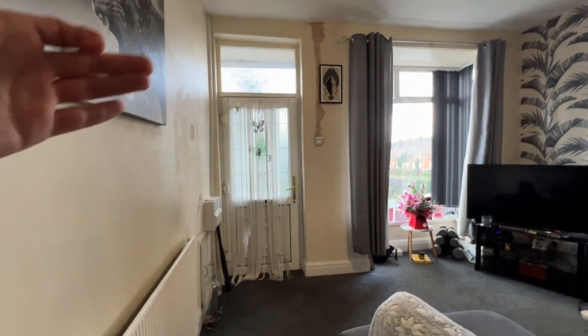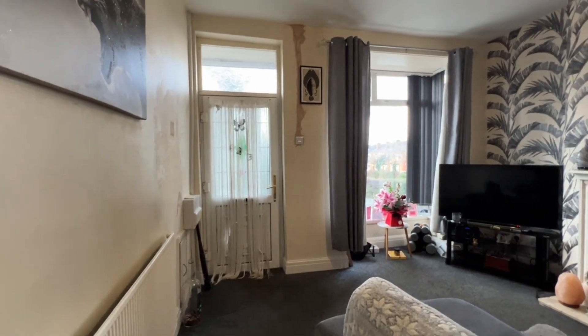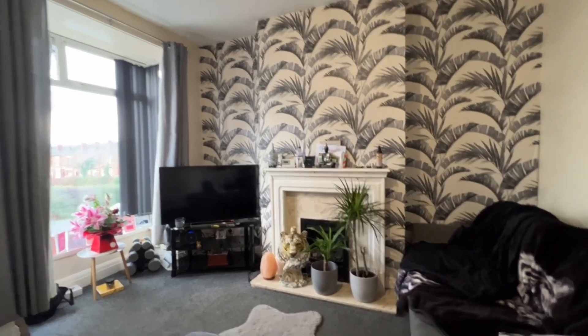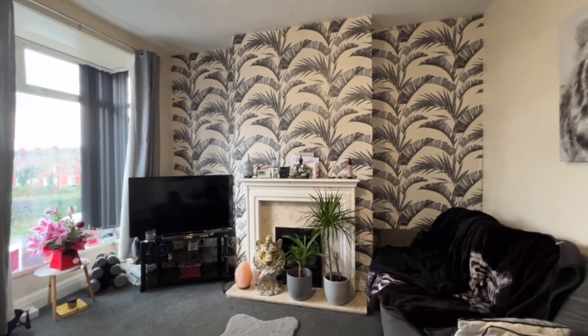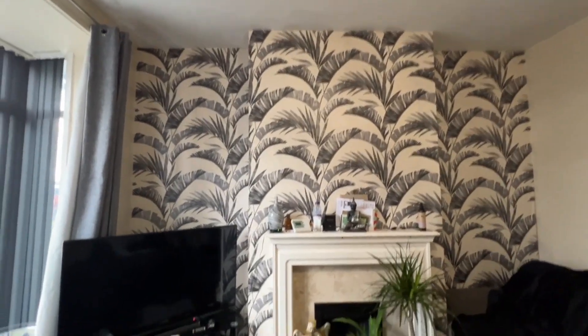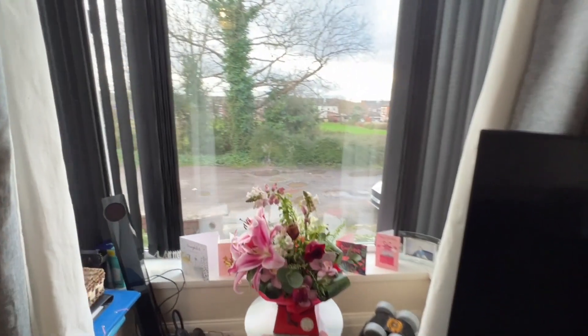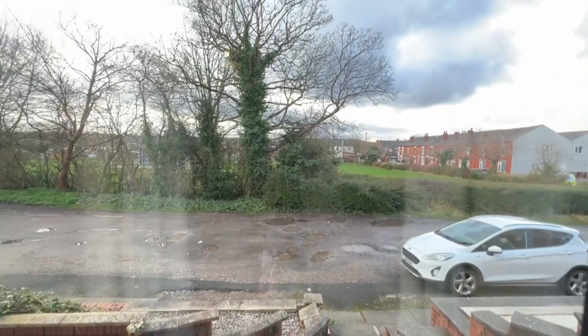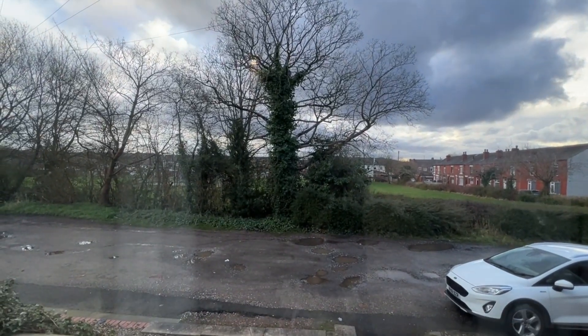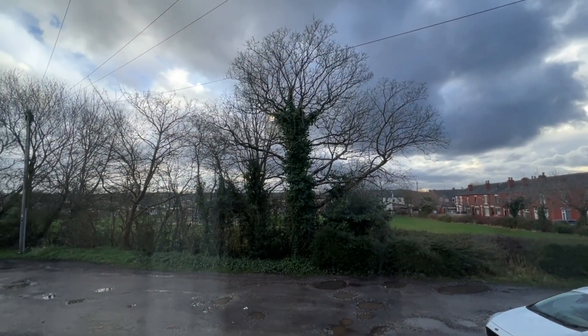We've stepped inside through the entrance porch with the UPVC double doors and UPVC window. We're now in the living room — we've got the feature marble fireplace with a lovely surround, nice feature wallpaper to one wall, and a UPVC bay window to the front. Of course we've got this lovely aspect, not overlooked — just beyond those trees is the park.